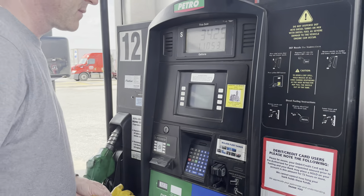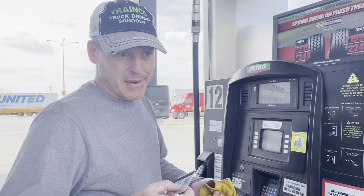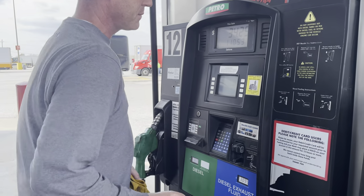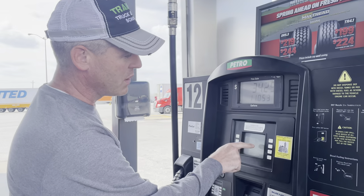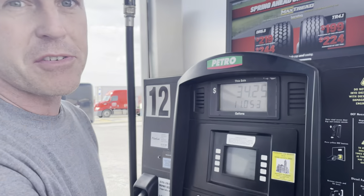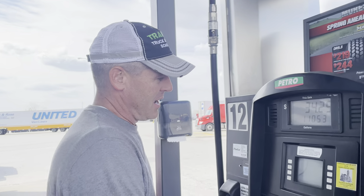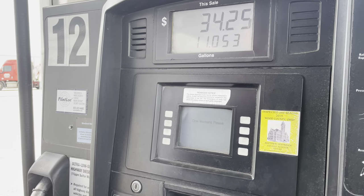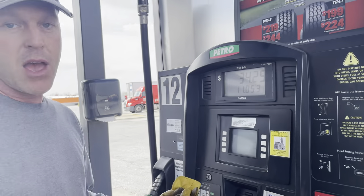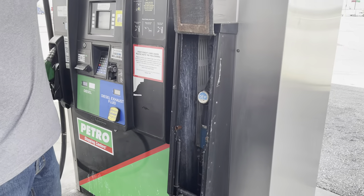Just going to swipe the card. I have a loyalty card, so we get points on every gallon. Going through the prompts, I'm going to tell it I want tractor fuel. It gives you the option of tractor or reefer. The only time you want reefer fuel is if you have a refrigerated trailer — the difference is that reefer fuel is not taxed. It's also going to ask if I want DEF. I don't need DEF right now, so I'm just going to hit skip.